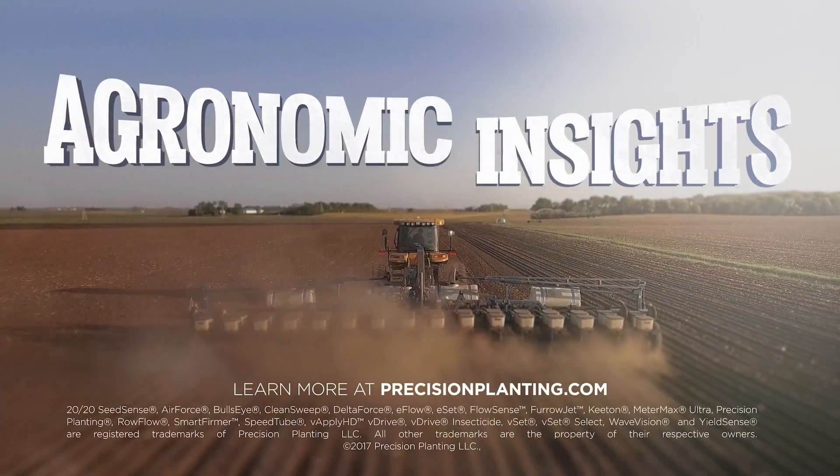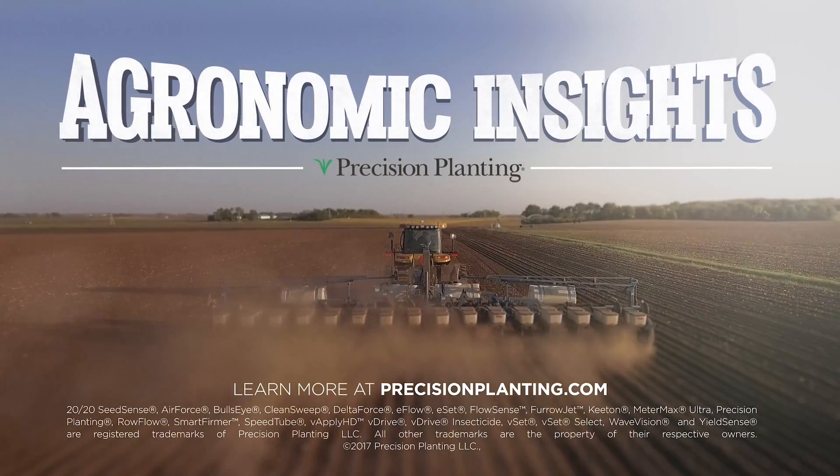For more information on Delta Force, check out our website at PrecisionPlanting.com or contact the closest premier dealer nearest you. We'll see you on the next episode of Agronomic Insights. Learn more at PrecisionPlanting.com.